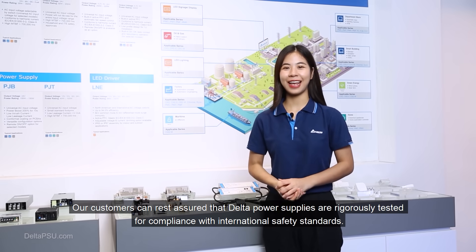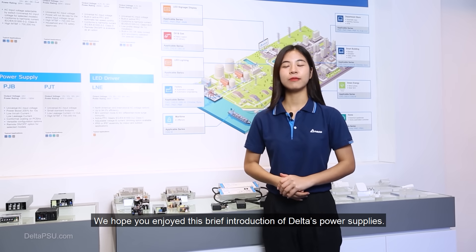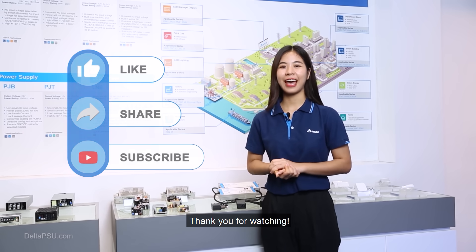We hope you enjoyed this brief introduction to Delta's power supplies. If you liked this video, please don't forget to press like, share, and subscribe for more content. Thank you for watching.